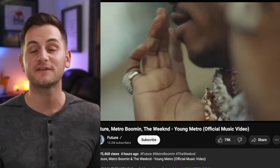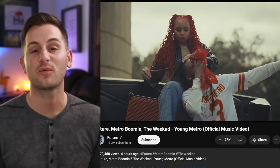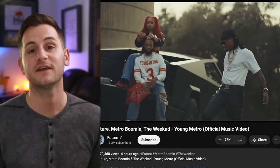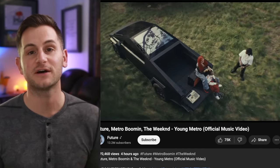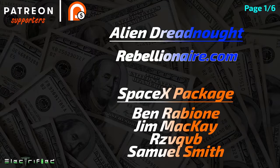Look at what we find in the newest music video from Future and The Weeknd. Hope you guys have a wonderful day — please like the video if you did, you can find me on X linked below, and a huge thank you to all of my Patreon supporters.